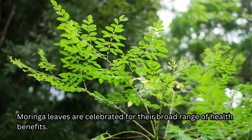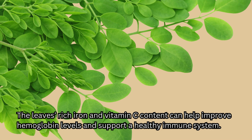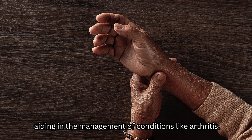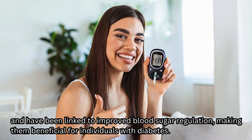Moringa leaves are celebrated for their broad range of health benefits. Their high antioxidant content helps combat oxidative stress, reducing the risk of chronic diseases such as heart disease, diabetes, and cancer. The leaves' rich iron and vitamin C content can help improve hemoglobin levels and support a healthy immune system. Additionally, Moringa leaves have been shown to have anti-inflammatory properties, aiding in the management of conditions like arthritis and diabetes. They also support digestive health due to their high fiber content and have been linked to improved blood sugar regulation, making them beneficial for individuals with diabetes.